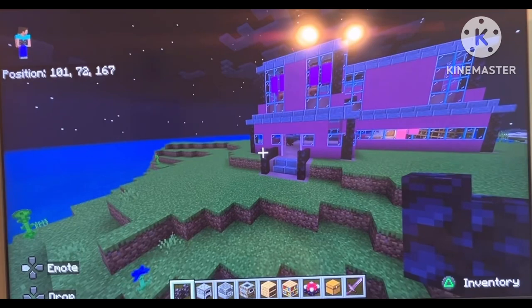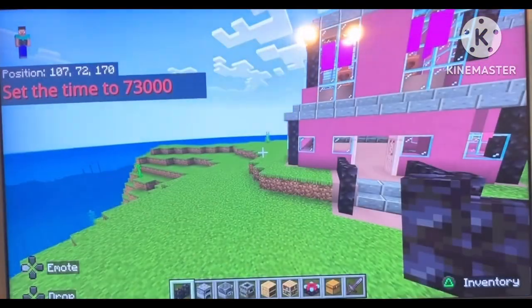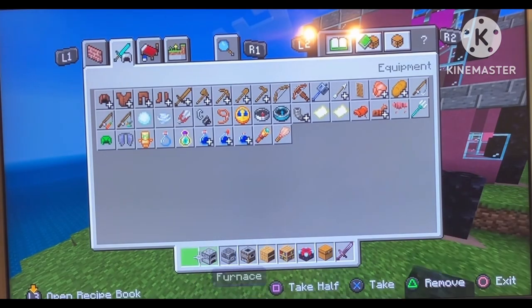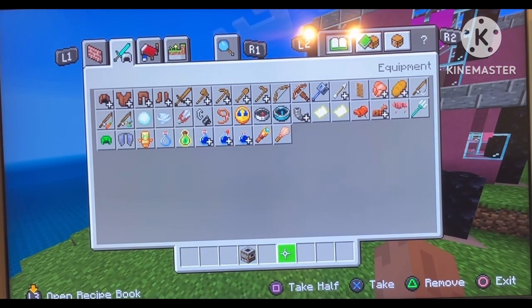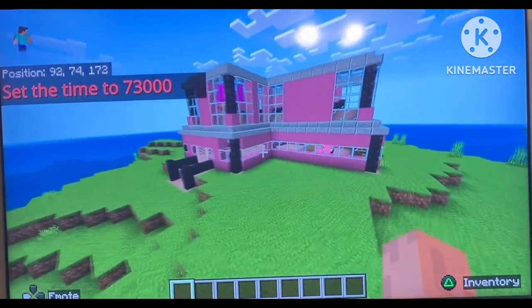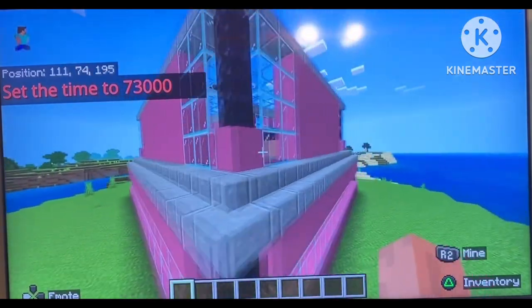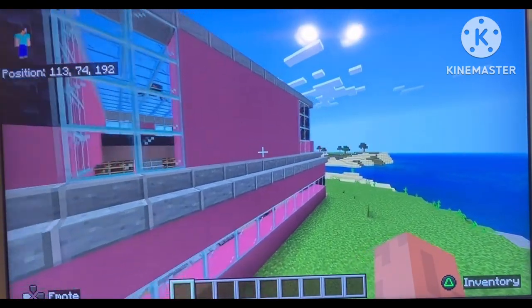Okay, so after that quick time lapse, let me just set the time to day real quick. So this is the house I built just barely. It took me a little bit, but for you it was time lapse, so it wasn't really as long.